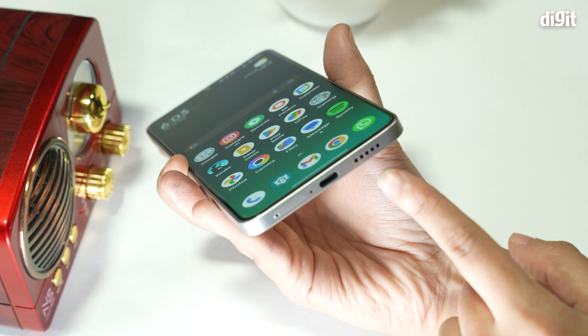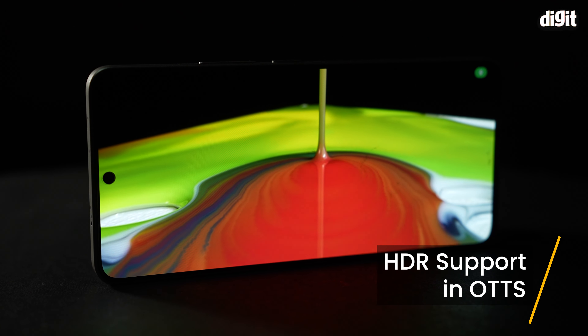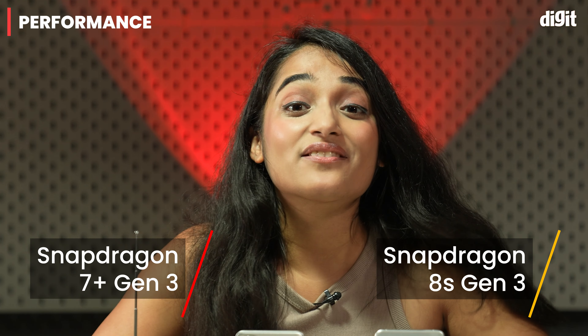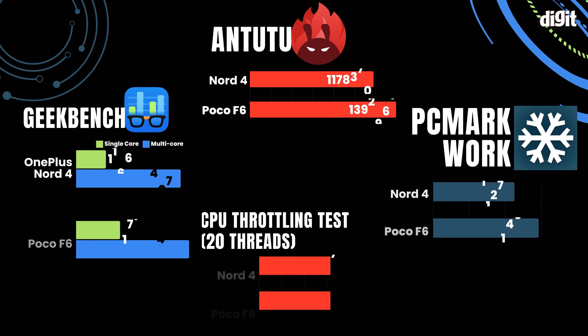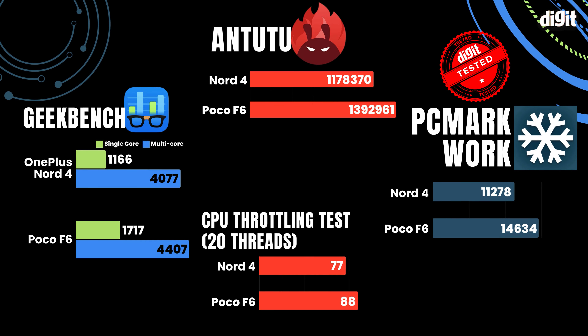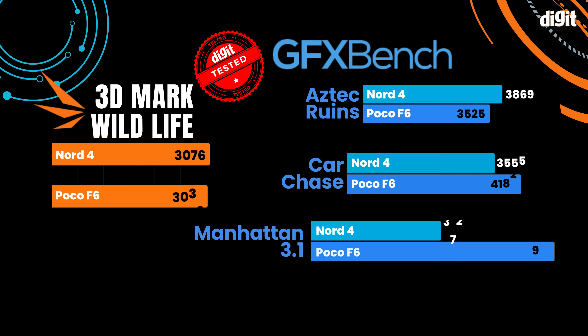I would give the edge to the POCO F6 for content consumption because of its Dolby Atmos stereo speaker setup and the HDR support in OTT apps. The Snapdragon 8S Gen 3 is a faster chipset than the Snapdragon 7 Plus Gen 3, so naturally the POCO F6 decimated the OnePlus Nord 4's benchmark scores in every single test.